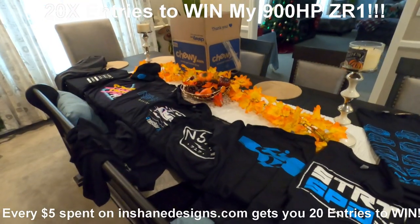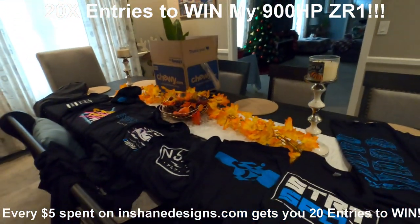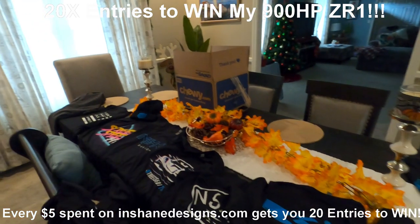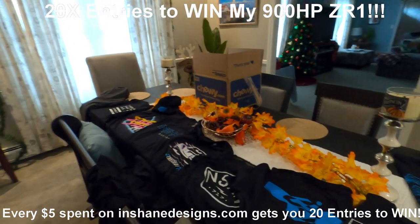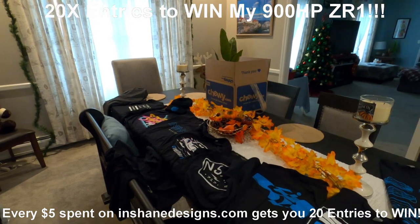Everything you see here counts and it all gets you entries to win that epic 900 horsepower C6 ZR1. Normally every five bucks spent gets you one entry — now it gets you 20. So a t-shirt for 25 bucks would get you 100 entries to win. Don't miss out — check out inchadesigns.com, link down below and up on the screen. Good luck, guys — this is the time to enter, Black Friday through Cyber Monday.